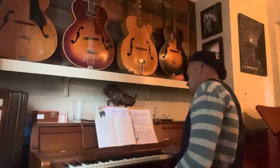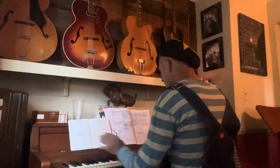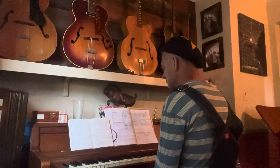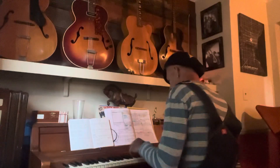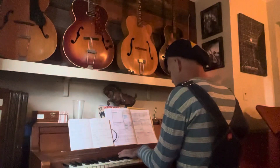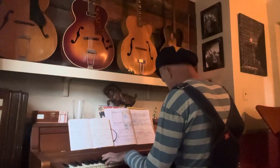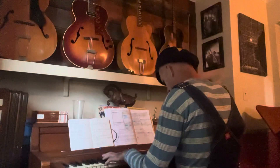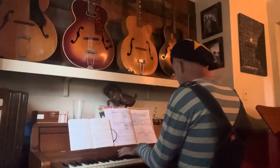So I could do a 1-6 minor, 2-dominant, 5-dominant — something like this. And then some descending chords.